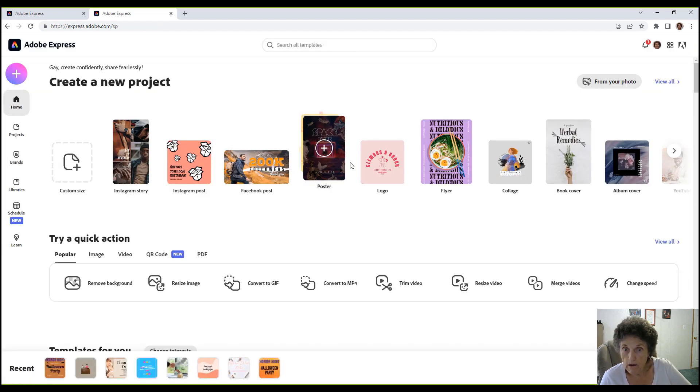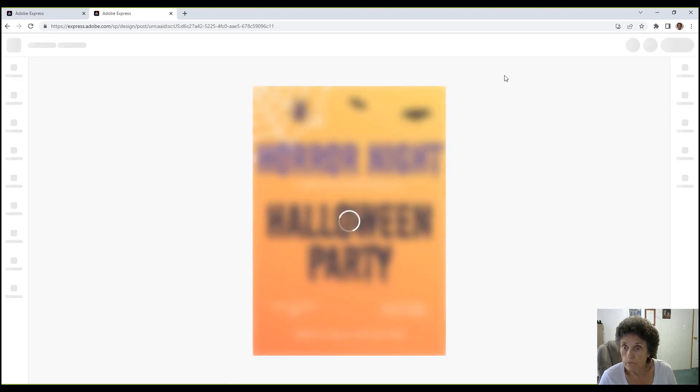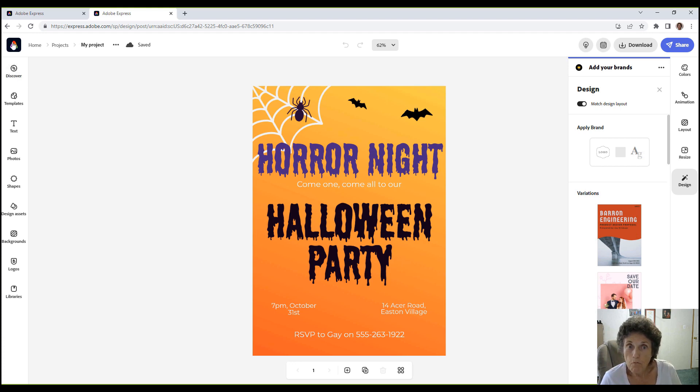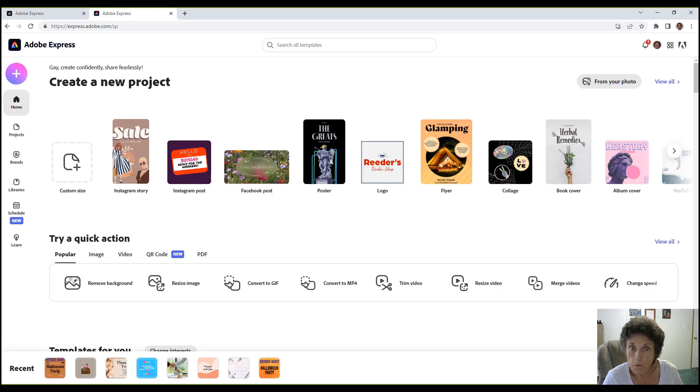It's already saved. If you look right down here at the bottom, these are the ones I've done before — that's the thank you we just made, and the background removal. Click on any project to bring it up and edit it. You can also go to Schedule if you want to schedule any of your content to social media.